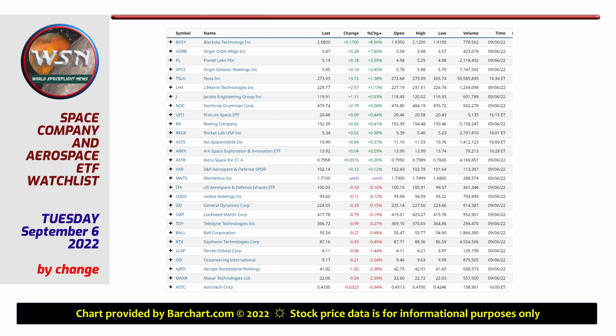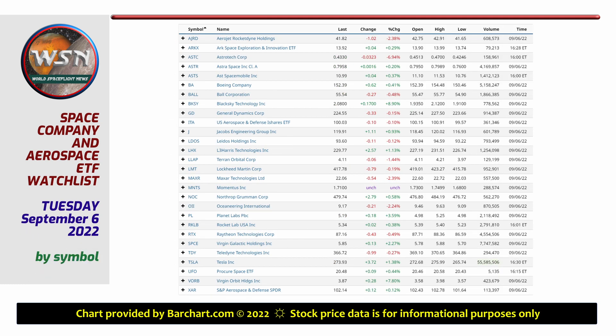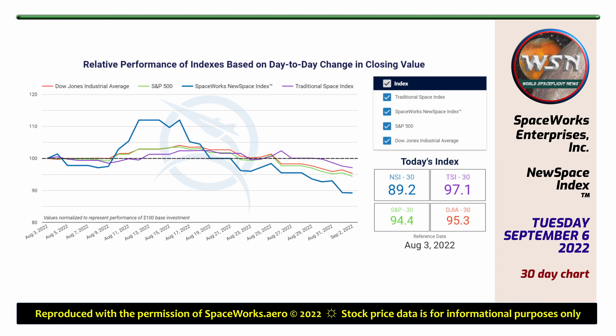Wall Street was down modestly on Tuesday, with the NASDAQ down seven-tenths of a percent. Fifteen of our 28 tracked space shares were up, with Black Sky Technology and Virgin Orbit racking up the biggest gains. Astro Tech was the biggest loser, dropping about seven percent in value. Reporting from Cyberspace, this is correspondent Karen Calvis.